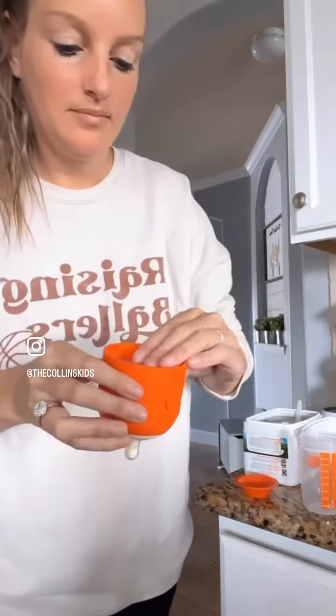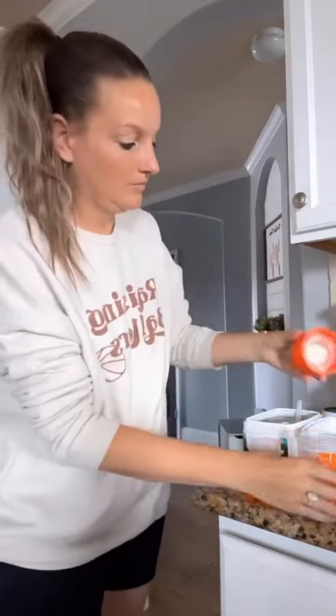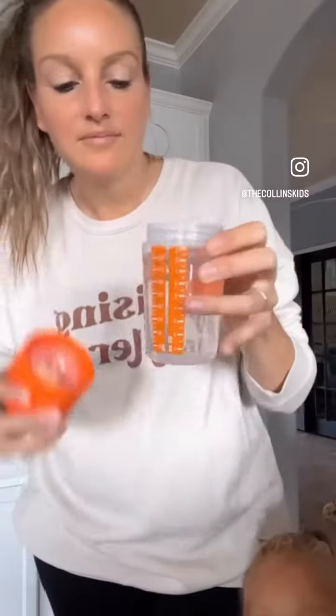You just put the formula in the bottle top, click in this little plastic piece, put water in the bottom of the bottle, and screw it on. You can see there are two little buttons on the side — push the buttons together and the formula drops. Then you just mix it up.